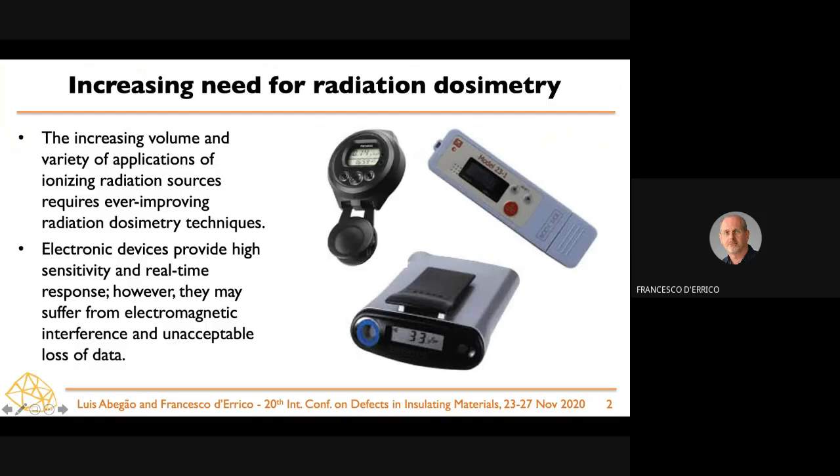These materials are developed for radiation dosimetry purposes. Nowadays, radiation dosimetry is widely performed using electronic devices because these provide high sensitivity and real-time response, which are quite useful in order to optimize procedures and minimize radiation exposures for radiation workers.